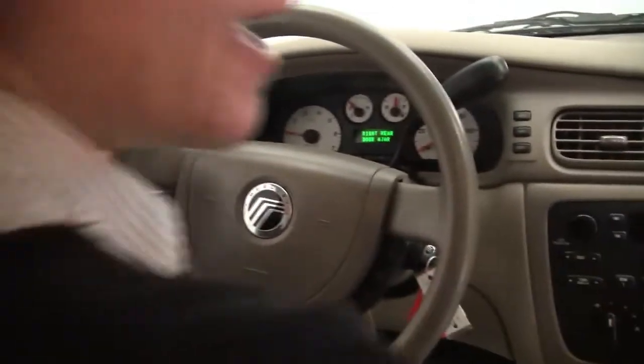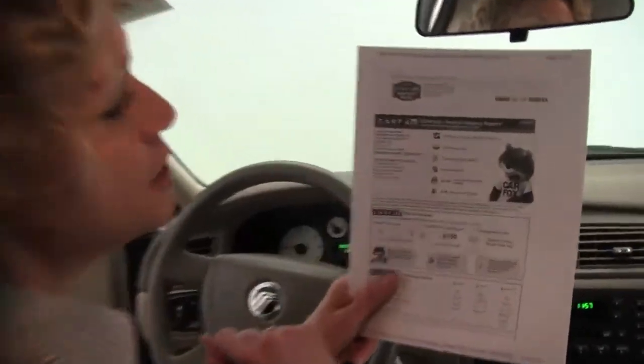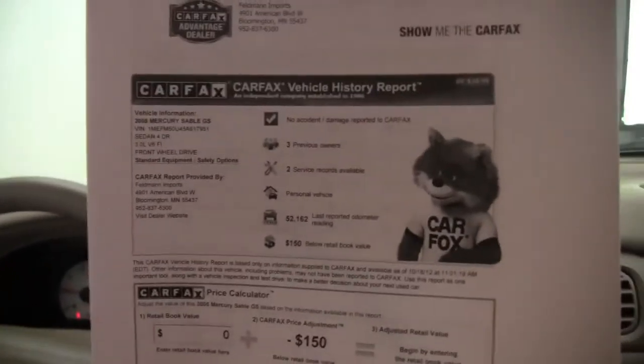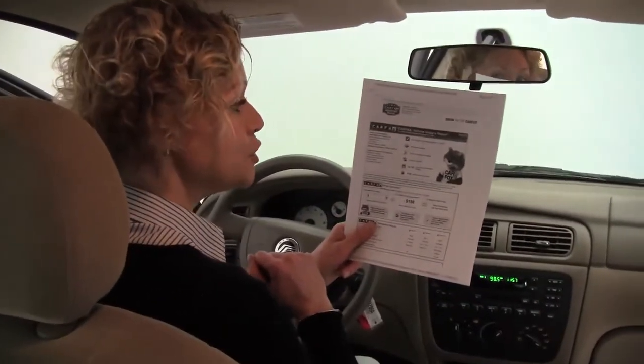Let's take a look at the Carfax. As you can see, no accidents or damage, three previous owners, and we've got a couple of service records available. This vehicle has 52,162 miles on it.